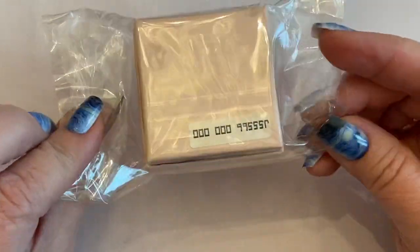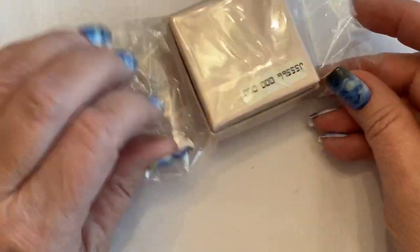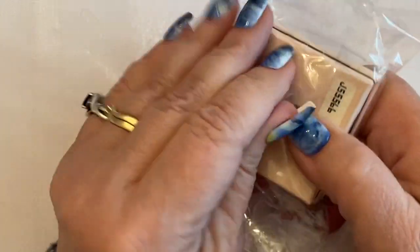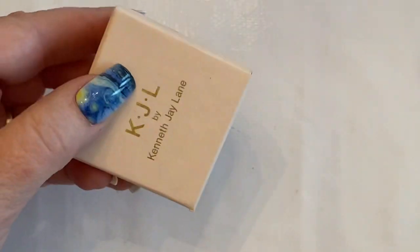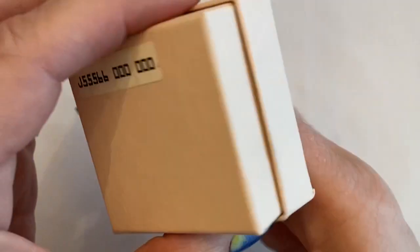I did get this from eBay, and this I'm going to donate to Don — we've had some vintage — and this is a Kenneth J. Lane piece. She's going to have an auction, so I'm going to donate this for her auction. It's boxed. Beautiful KJL piece.